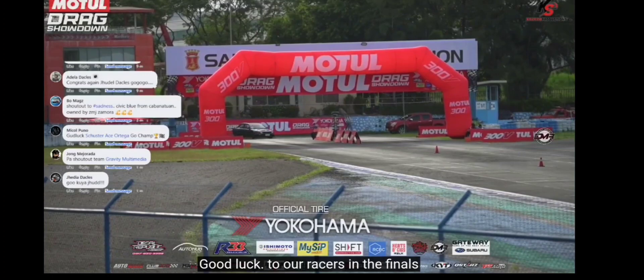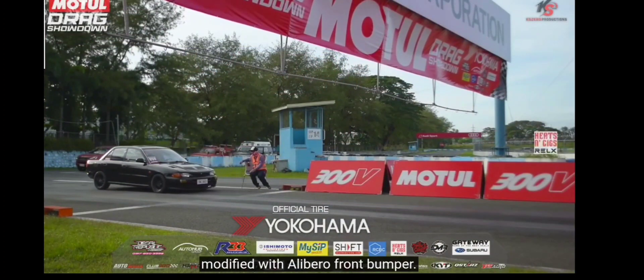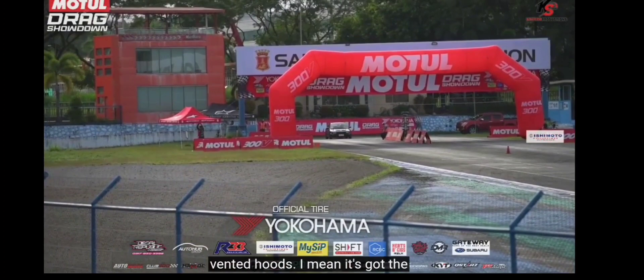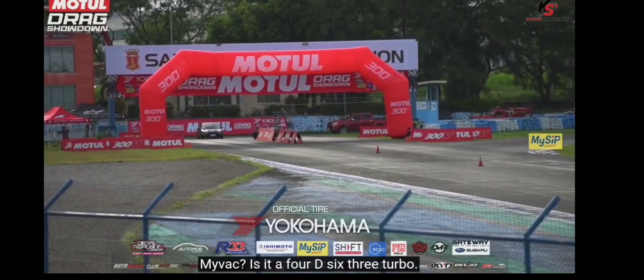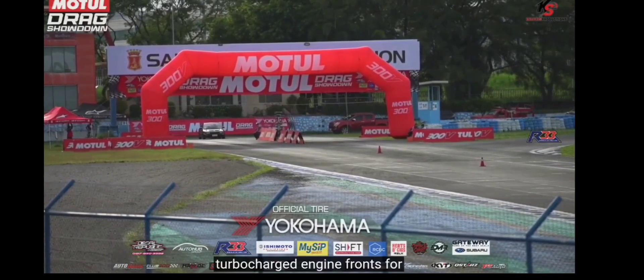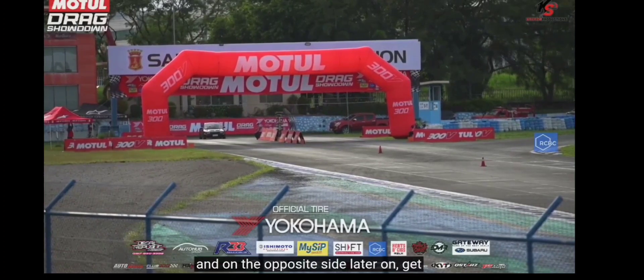Good luck to our racers in the finals. Judel Daclas of Pampanga in that Mitsubishi Lancer — modified with a Libero front bumper, Lancer Evo hood with vents for better engine breathing. Could be a MIVEC or a 4G63 Turbo — can't see an intercooler, but some Mitsubishis can look like sleepers with turbocharged engines. On the opposite side, get ready for the white Honda Civic — driver Schuster Ace Ortega, number 68, all the way from Cabanatuan.